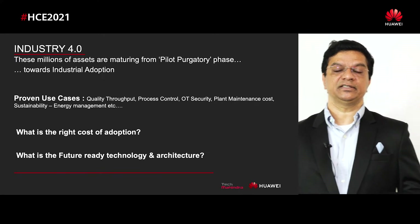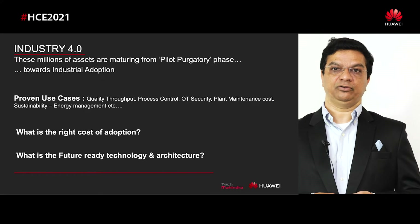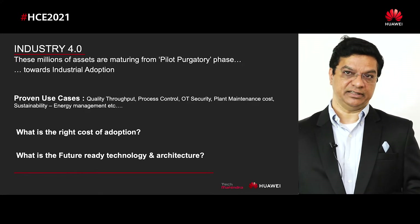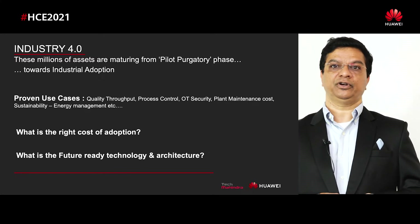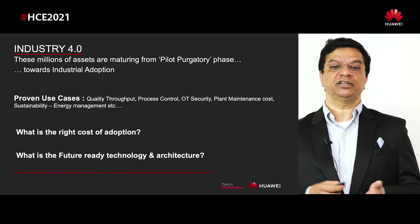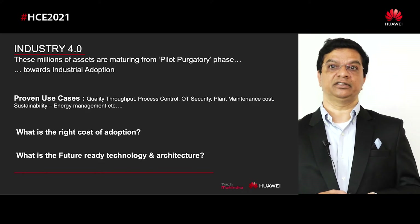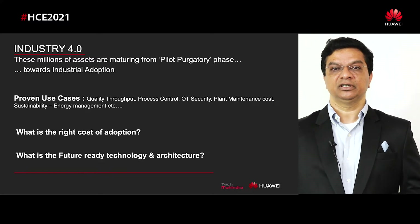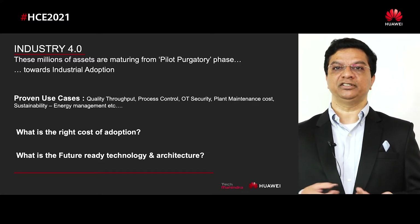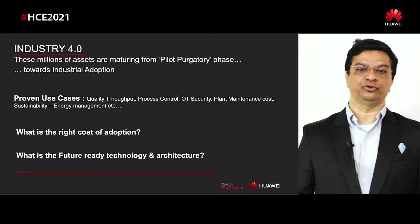The question ahead is: as I go towards mass deployment, when I go towards the industrialization of the solution, what is the right cost for adoption? And another question is: what is the future technology, what is the future architecture? In an industrial establishment, once you deploy a solution, you are not going to change it for the next 10, 20, or 30 years. So it has to be future-proof.